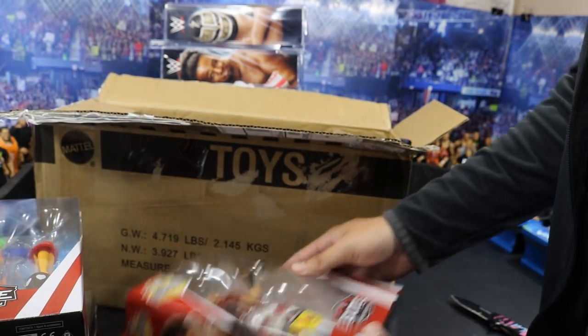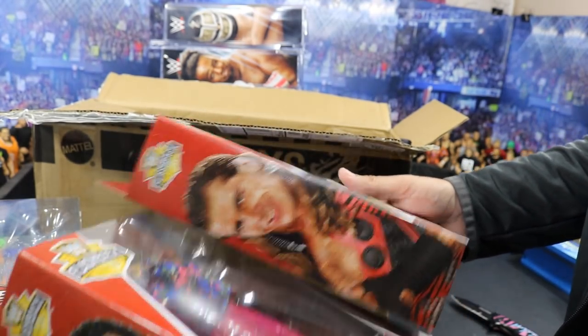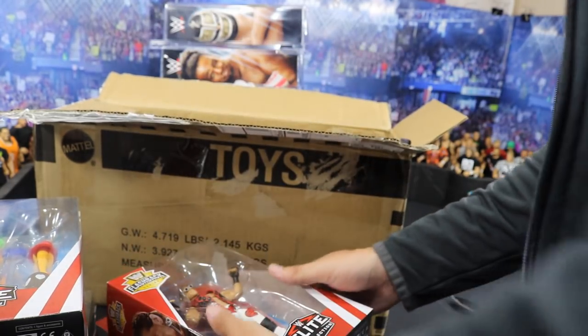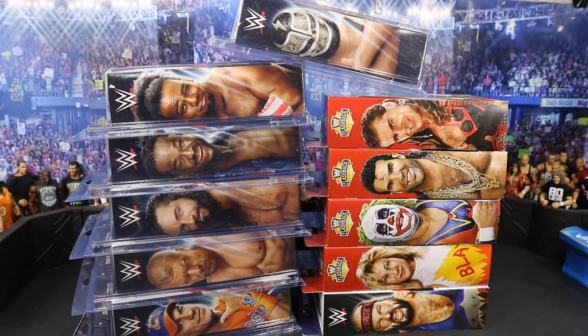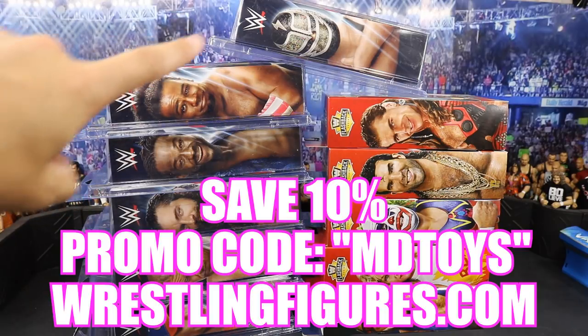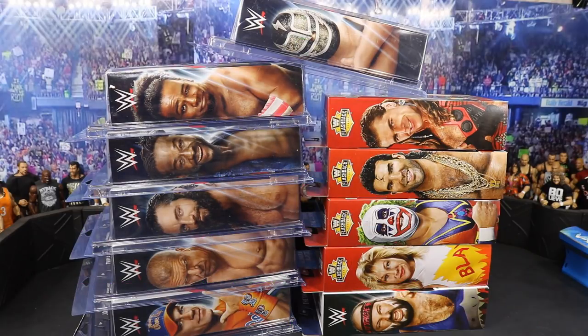Huge shout-out to Mattel for sending us this new unreleased Flashback series of Elites with the Heartbreak Hotel set — that is amazing. Let's take a look at all of our figures lined up. Here we have our full haul. We have our beautiful Elite 60 on the left with Andre the Giant from Ringside Collectibles — use promo code MDTOYS for 10% off. And then we have the five beautiful Elites on the right from Mattel.